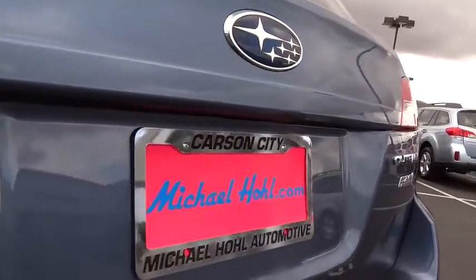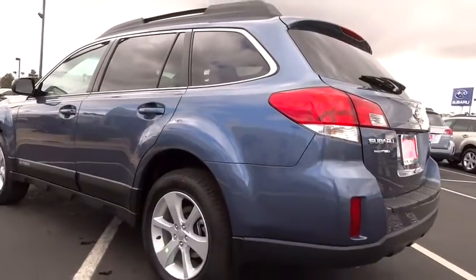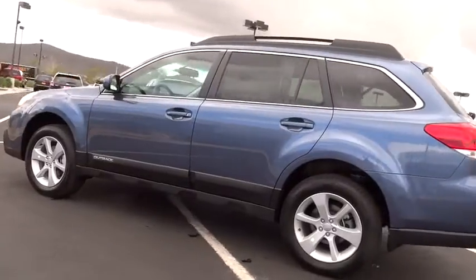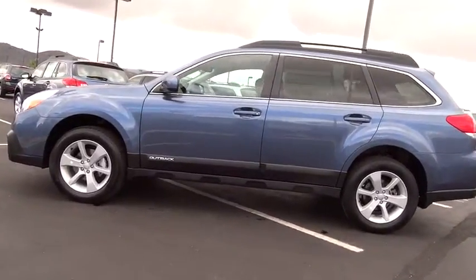Fog lamps, power windows, MP3 player, remote power door locks, security system, trip computer, daytime running lights, tachometer, speed proportional power steering, center console, cargo area lights, front reading lamps.